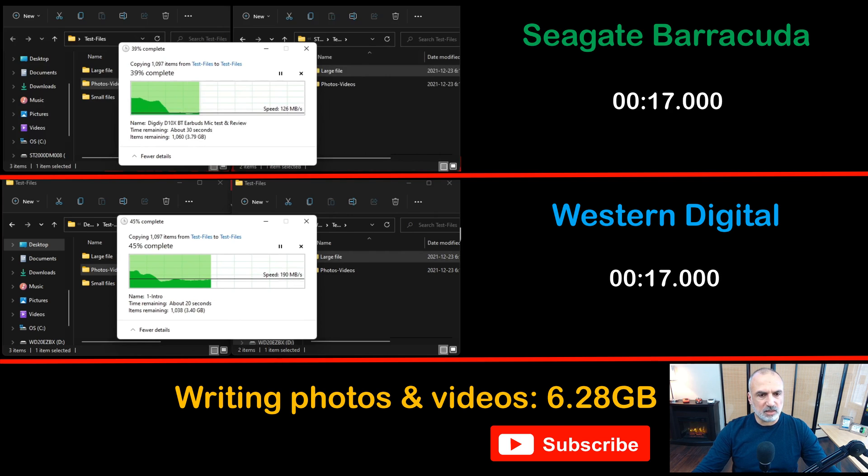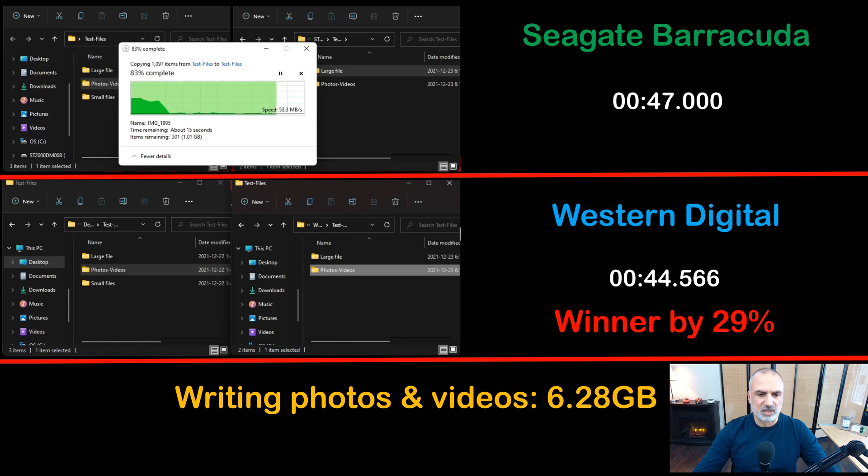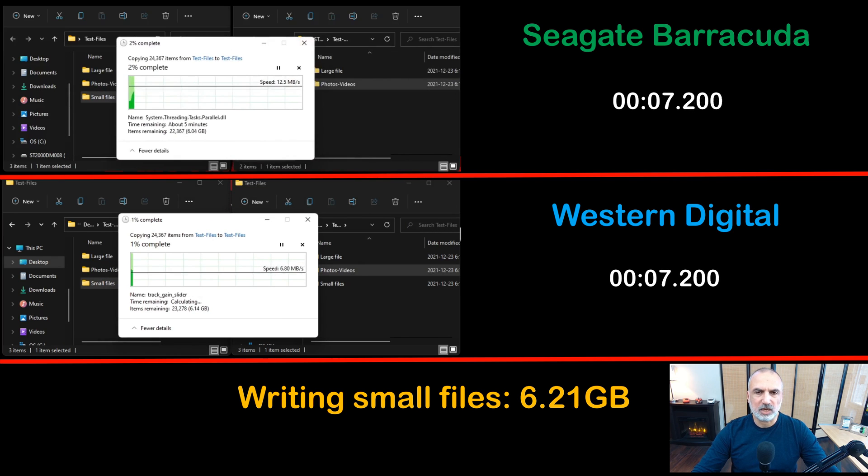The second write test is writing photos and videos — a mix of large, medium, and small files. As I mentioned, the source disk is an SSD, which is very fast, so it is in no way a bottleneck. Here also the clear winner is the Western Digital — it is faster than the Seagate Barracuda by a whopping 29%.